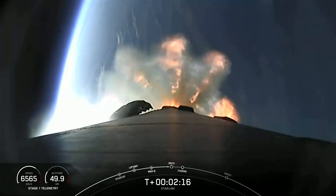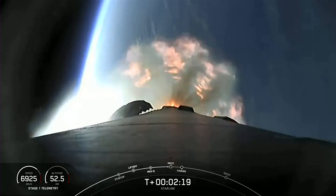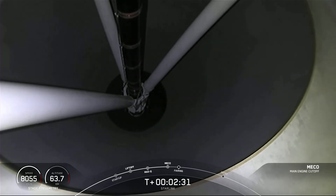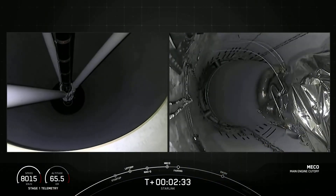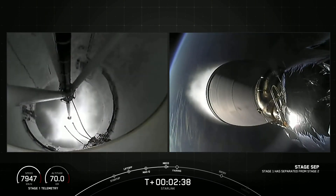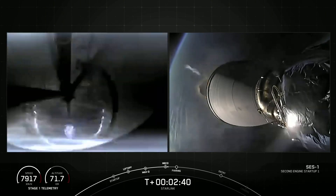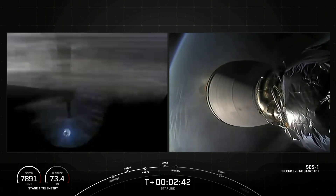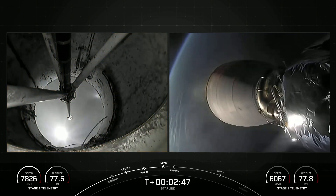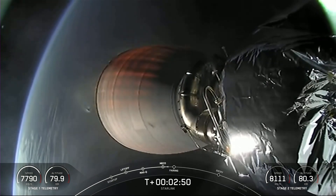Incredible views of the Earth behind Falcon 9 on your screen now. Stage separation confirmed. And back ignition. We just heard confirmation for successful main engine cutoff, stage separation, and second engine start one, which you can see on your screen now.